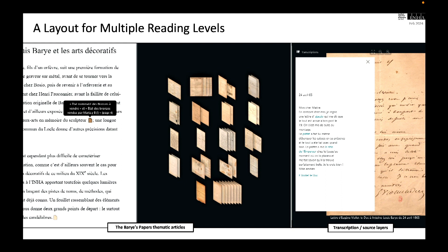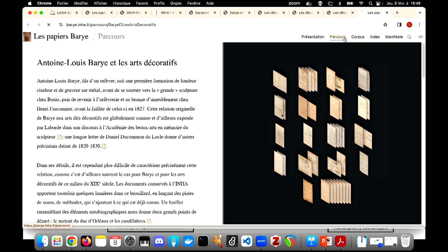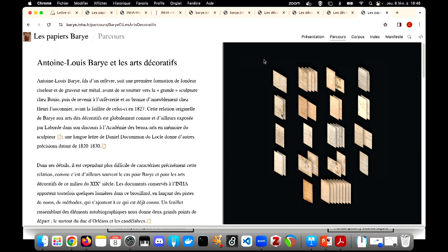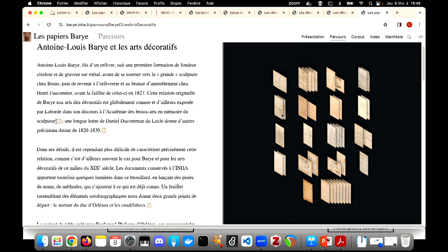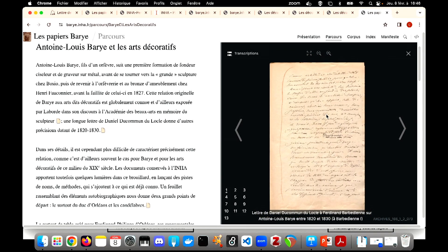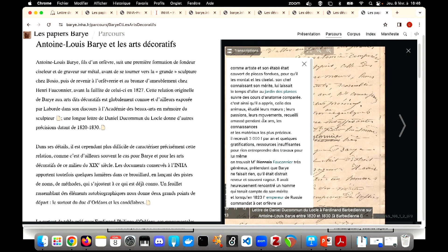As a first step on this path of exploration, three short articles have been written by researchers in the Barye Papers edition. Each selection is based on a set of documents chosen to illuminate a specific theme. We tested a layout that displays and links the selection in three reading levels: one, the source content; two, its transcription; three, its interpretation. Inside you have icons referring to specific documents — if you click, the document from the selection appears. When you have the sources, you can go to the transcription. So this gives you the three levels: the sources, the transcription, and its interpretation.